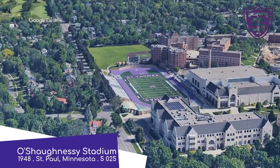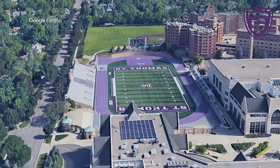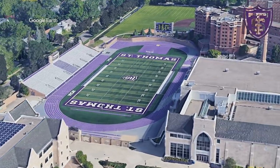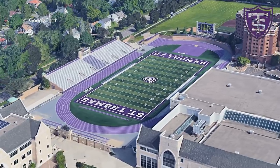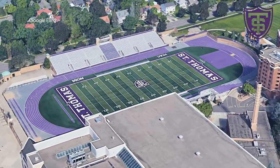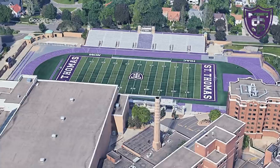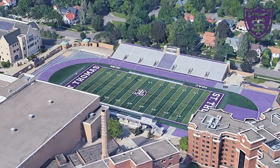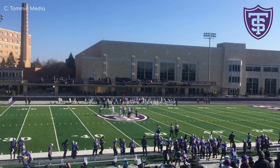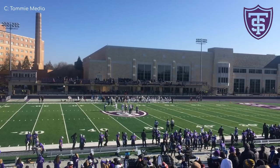O'Shaughnessy Stadium, St. Thomas Tommies. O'Shaughnessy has to be the most Irish name there is. A purple track — that's nice. But we're not here for the purpleness of the track or the Irishness of the name. It's a lovely little stadium. The exterior of the main stand has a bit of a medieval look to it, matching the campus. But I like the other side of the stadium even better. There's some unusual elevated seating, and the backdrop of the athletic complex, the brick buildings, and the chimney — I just love it. Looks great.